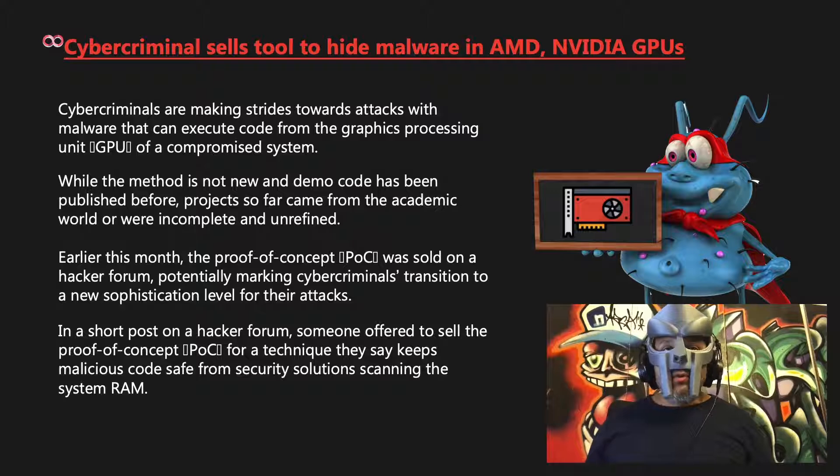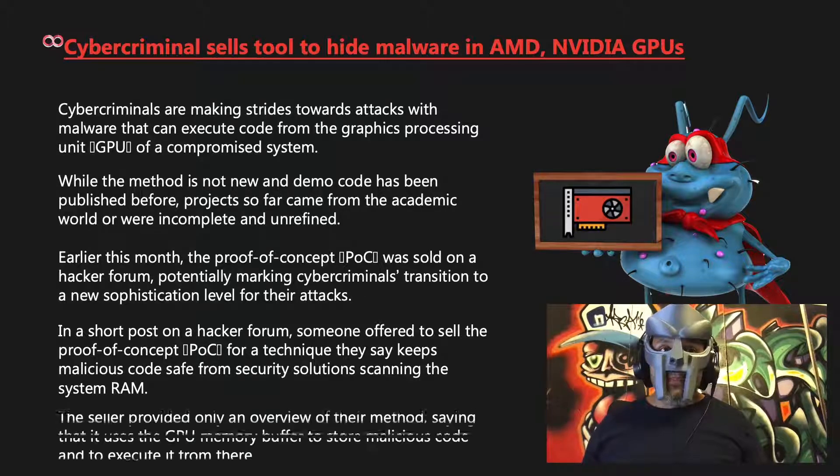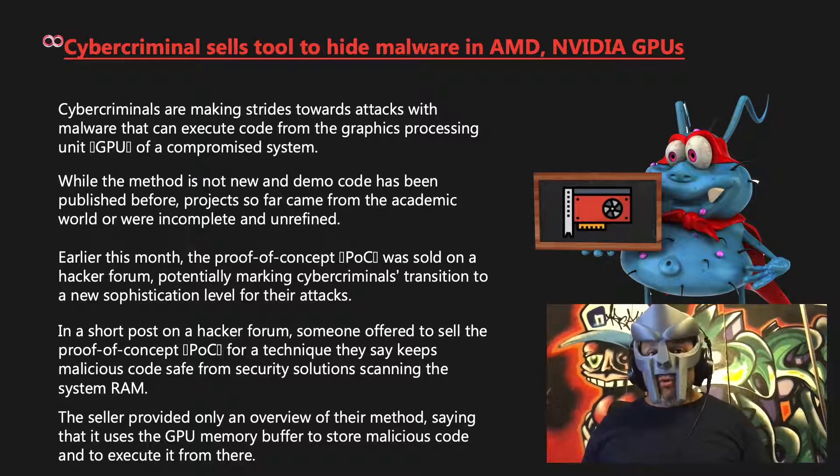In a short post on a hacker forum, someone offered to sell the proof of concept for a technique they say keeps malicious code safe from security solutions scanning the system RAM. The seller provided only an overview of their method, saying that it uses the GPU memory buffer to store malicious code and to execute it from there.